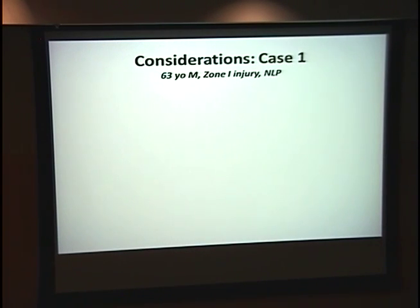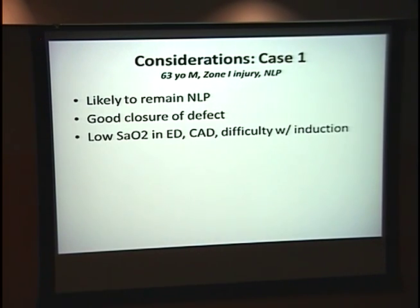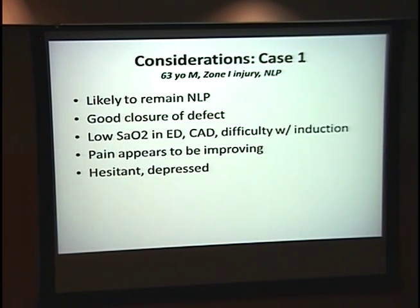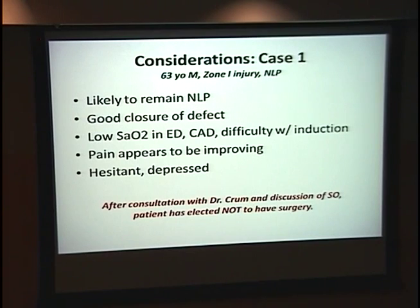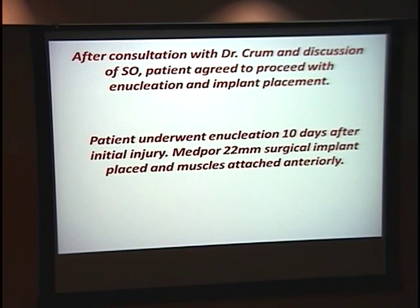Back to our 63-year-old male: he's very likely to remain NLP. He had good closure of his defect. Something not mentioned earlier — he had low O2 saturation, a history of coronary artery disease, and difficulty with induction, so we need to consider anesthesia risk. His pain does appear to be improving, from 6-7 down to a 4. When I saw him the first time, his wife was crying and he was very distraught even at the thought of referral for evisceration — patient psychology is something to consider. After consultation with Dr. Crum, he decided not to have surgery. Patient 2 had zone 3 trauma with a posteriorly extending laceration we couldn't close, and he's at high risk for infection and remaining NLP. After talking with Dr. Crum and the team, he agreed to proceed with enucleation.